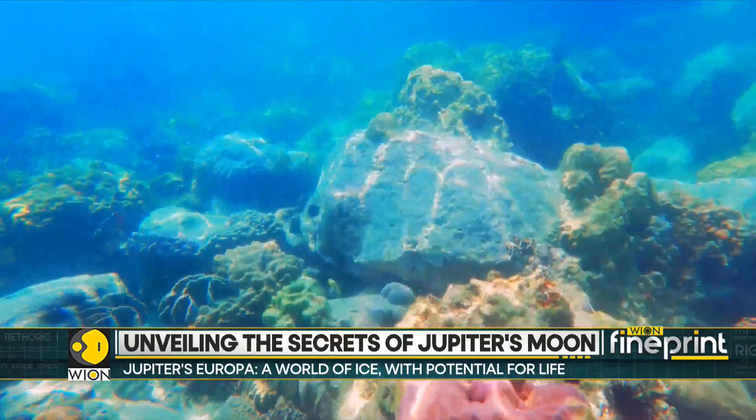What we learn with Clipper about the habitability of Europa is going to pave the way for the future — for future missions to Europa and elsewhere in our solar system, where we can search more directly for life.